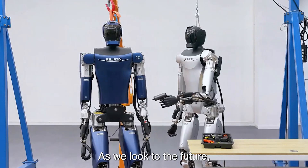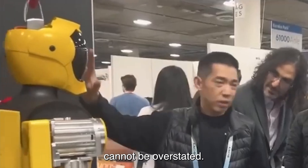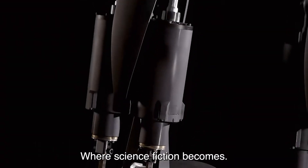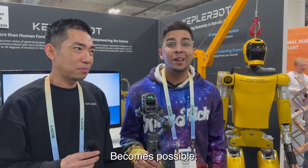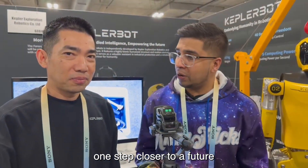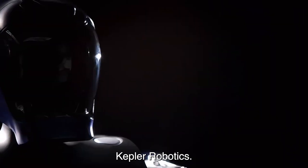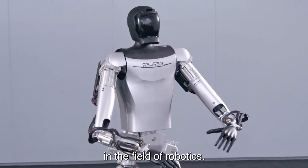As we look to the future, the impact of Kepler Robotics' humanoid innovations cannot be overstated. Their creations are not just robots — they are harbingers of a new era in robotics, where science fiction becomes reality. Kepler Robotics brings us one step closer to a future where robots are not just tools but companions and collaborators. Their innovations represent a quantum leap forward in the field of robotics.